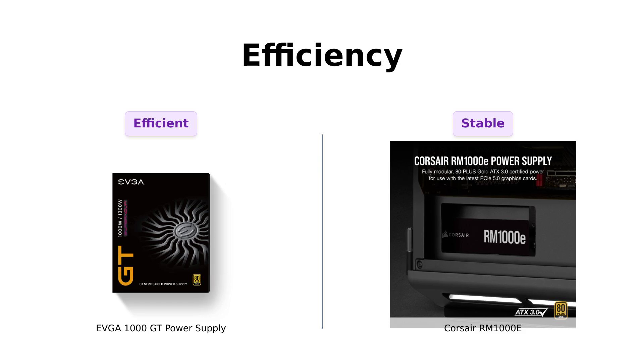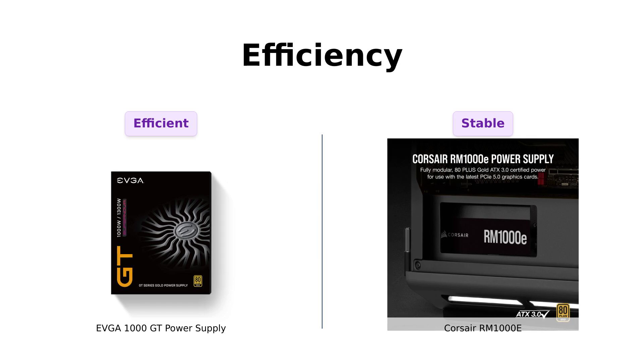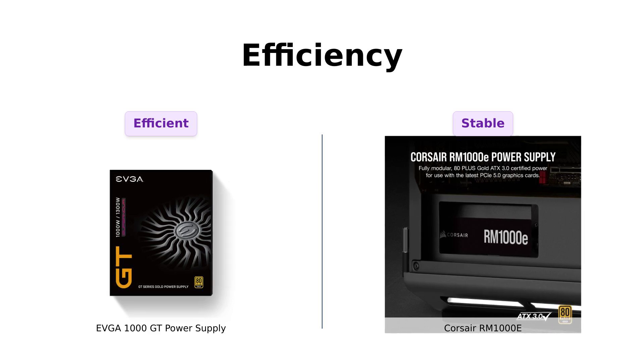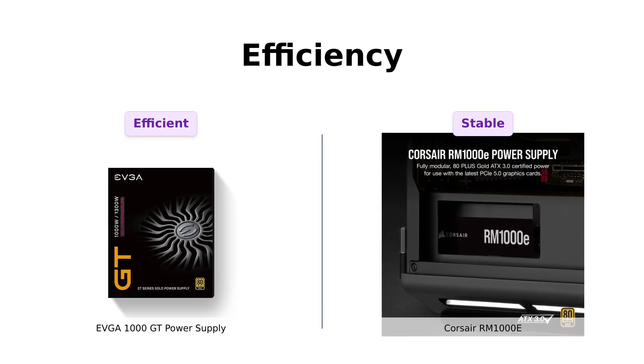Meanwhile, the Corsair RM1000E is compliant with the latest ATX 3.0 power standard, making it a trendy choice. Reviewers note its stable performance and quiet operation, highlighting its ability to handle power spikes effectively. Both power supplies are highly regarded, but the EVGA edges ahead in efficiency ratings.